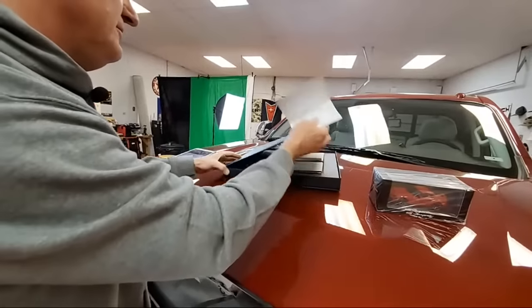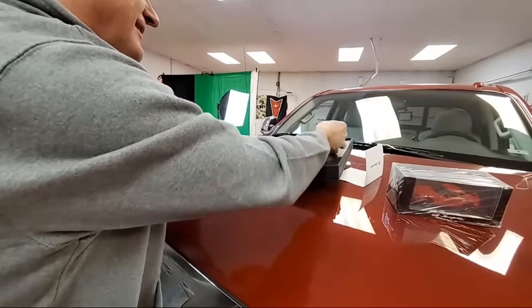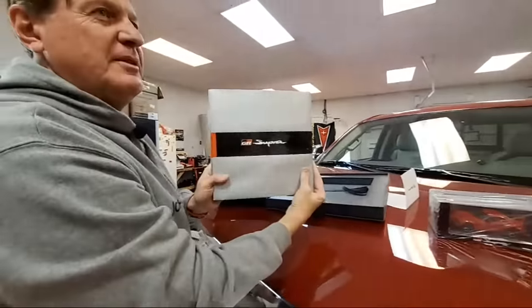Look what came in this box — it's not a onesie, it's a Supra onesie. It's an official Supra book. I mean, if I had a Supra, I would love something like that.